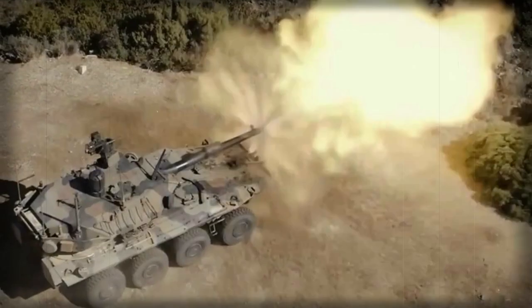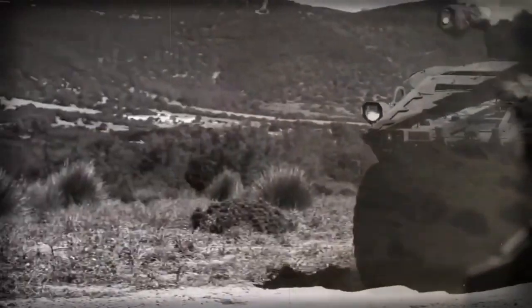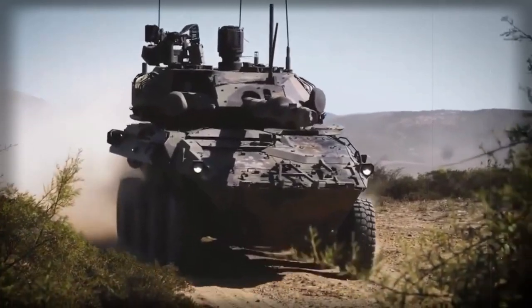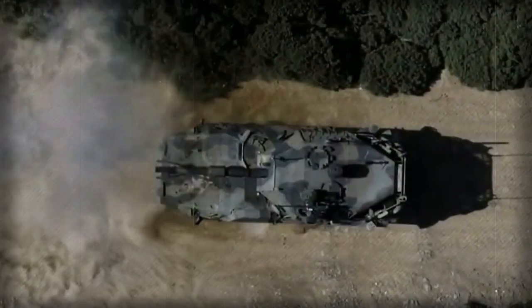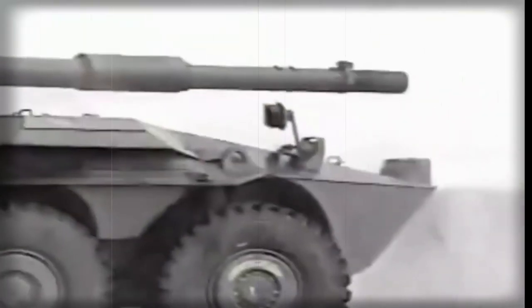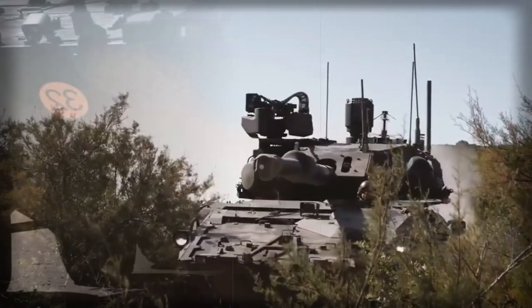It is worth noting that a 120mm gun was mounted on the original Centauro before. Depending on customer requirements, the Centauro II can also be fitted with a smaller 105mm L-52 gun. Around 40 rounds are carried by the vehicle — 12 of them are stored in the turret and are ready to use, while the others are stored in the manual rack.